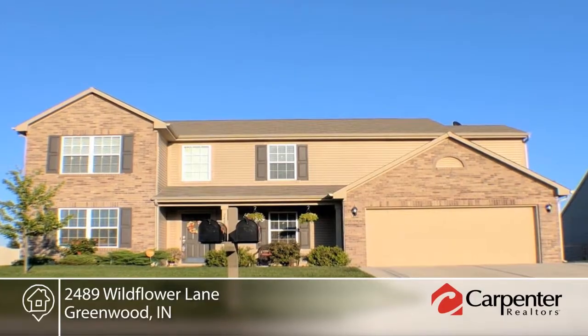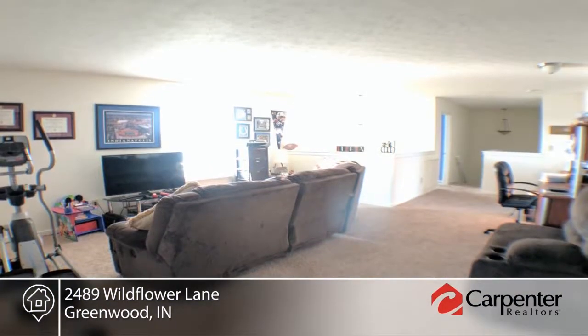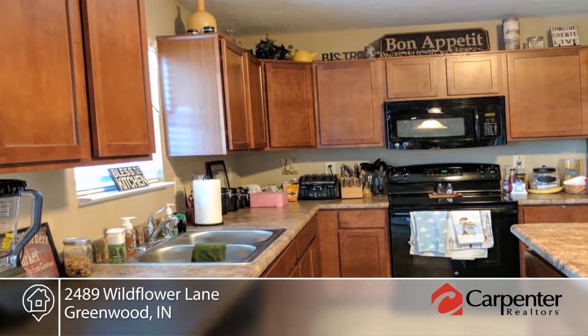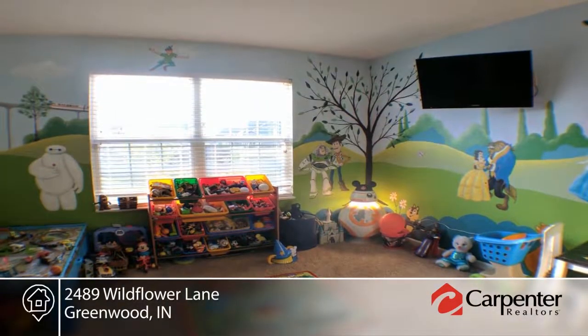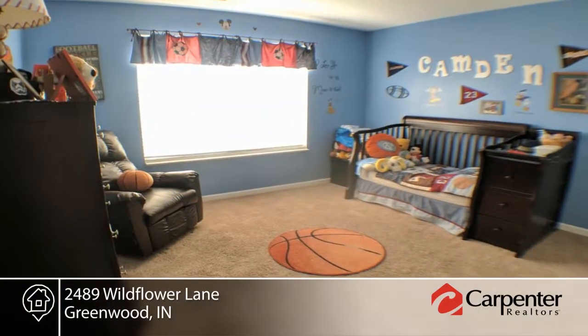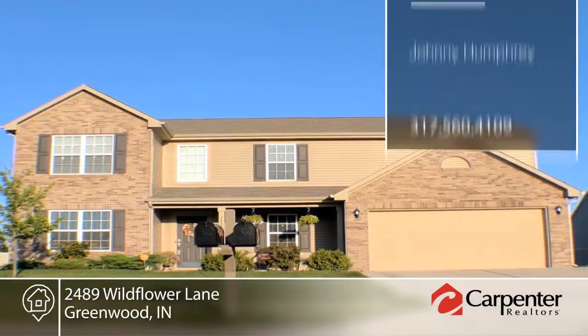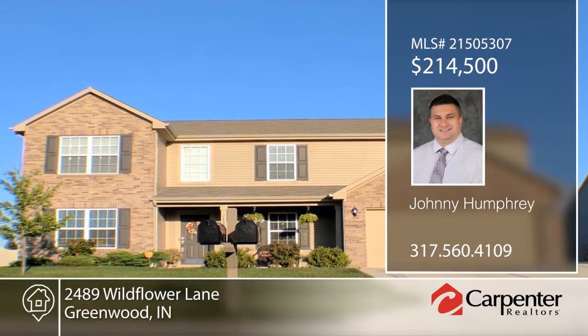Welcome home! This three-bedroom, two-and-a-half-bath home in Honey Creek Meadows features a master suite with double sinks. The second floor offers a laundry area attached to the master closet and large loft. The main floor boasts an open concept with eat-in kitchen, formal dining, and office playroom. This home is in a great central location close to shops, restaurants, and everything that Greenwood has to offer. Contact Johnny Humphrey to schedule your private tour.